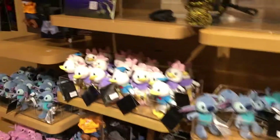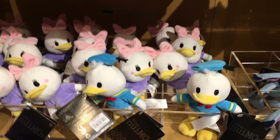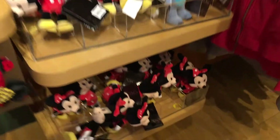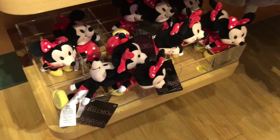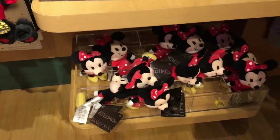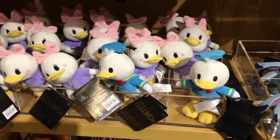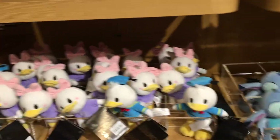We're going to go into the Nuimos area and it doesn't look like they have Kermit the Frog and Miss Piggy right now — they're really going fast. They did get more Mickeys and more Minnie Mouses. Last time I was here they didn't have any Mickeys or Minnie Mouses — they pretty much had a lot of Donalds and Daisys, but now they're really running short on Donald.